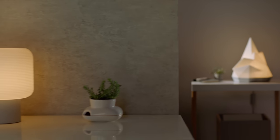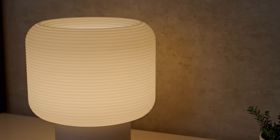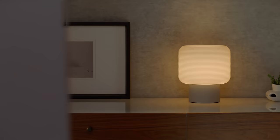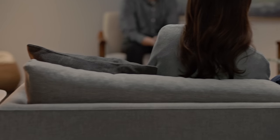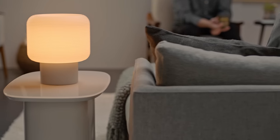We manufacture them using a cutting-edge 3D printing process here in California. Putting the premium on design, not price.